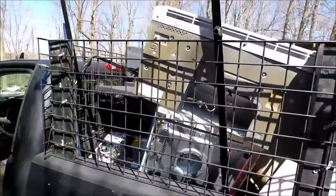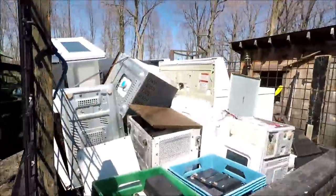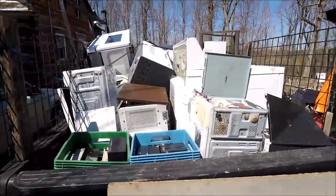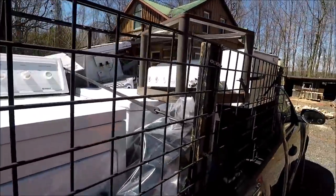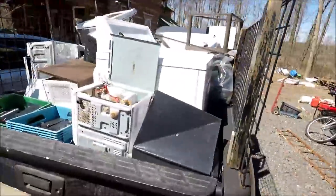Big load of scrap today. I got a barbecue from the other day, all these microwaves that I kind of scrapped out a little bit - I took transformers out and some other parts from them. Those two appliances, washer and dryer, and some other scraps. That's a decent load of scrap steel.